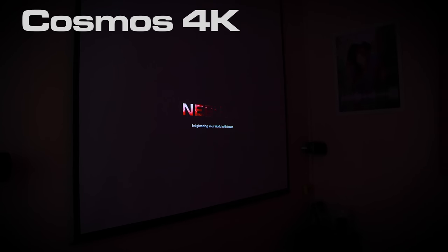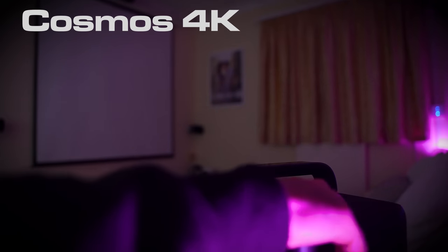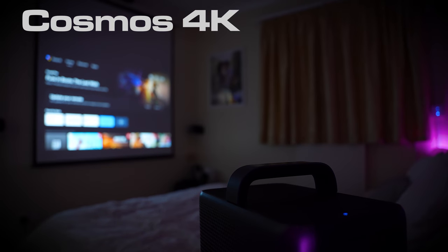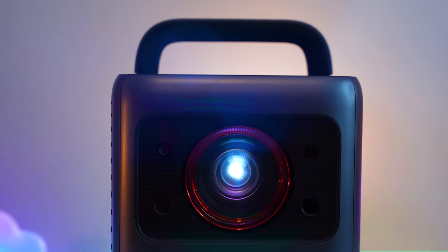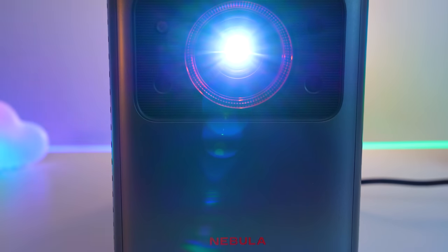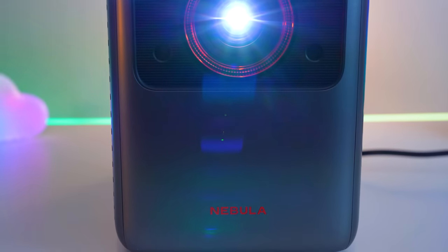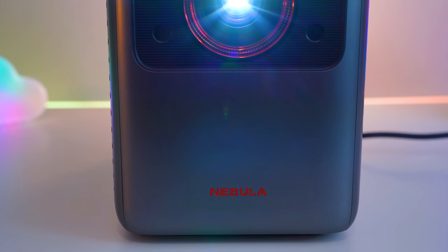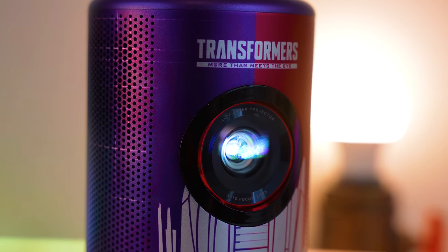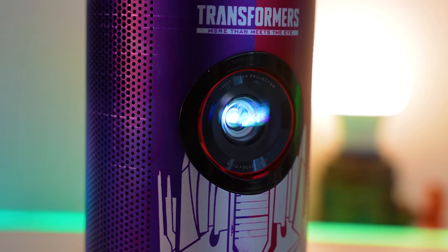It takes 52 seconds to boot from cold. This might be a longer time than you are used to, but it's worth noting that if it's in standby, it only takes about 2 seconds. This is a 4K beast, so it doesn't work off battery. If you wanted to take this thing camping, you would need to power it using your car or some sort of external power supply. The Capsule 3 however has a battery life of up to 2.5 hours and is very portable.